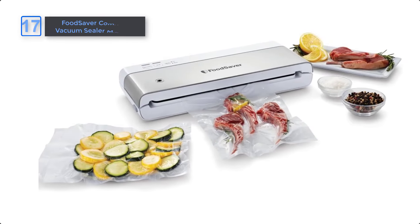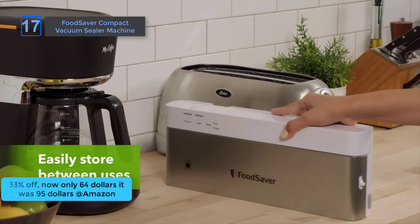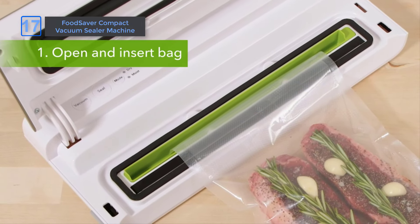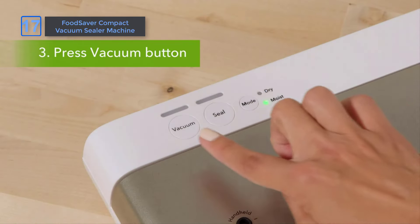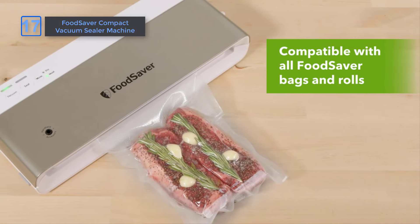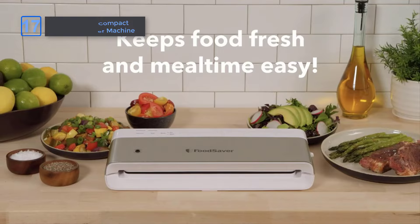Food Saver Compact Vacuum Sealer Machine, at an amazing 33% off on Amazon. Now only $64, it was $95. Keep food fresh up to 5x longer with this advanced Food Saver. It seals with 35% less bag waste compared to previous models and features unique dry and moist settings for different food types. Compatible with all Food Saver bags, rolls, and accessories, it's highly versatile and multifunctional, making food storage efficient and convenient.